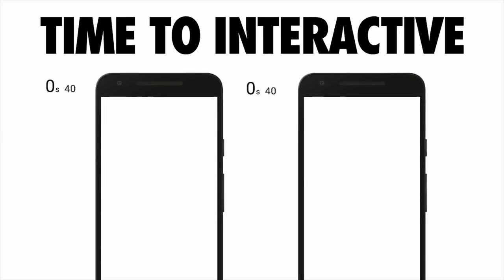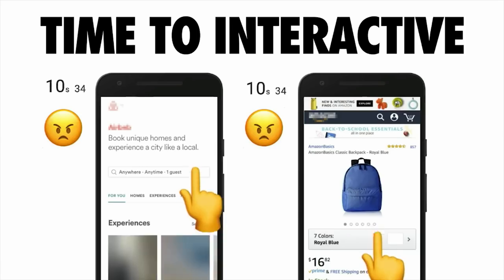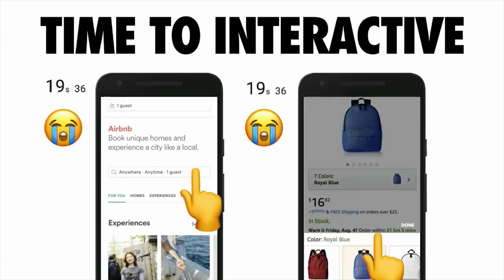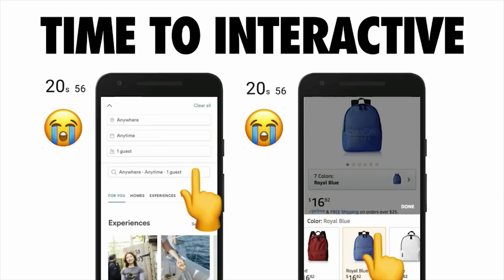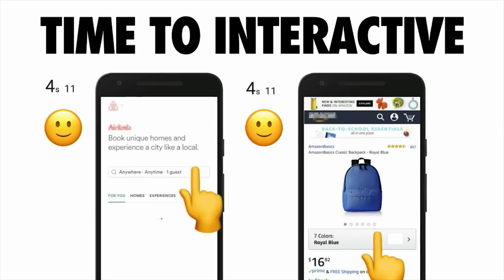I mentioned the term 'interactive' earlier, but what does that actually mean? For a page to be interactive, it has to be capable of responding quickly to user input. Whether a user is clicking a link or scrolling through a page, they need to see that something's actually happening in response to those actions. An experience that isn't able to deliver on this is going to frustrate your users. One place where this commonly happens is when folks are server-side rendering their experiences.